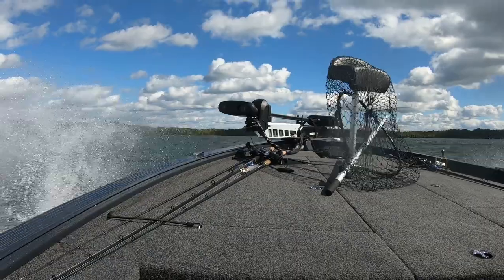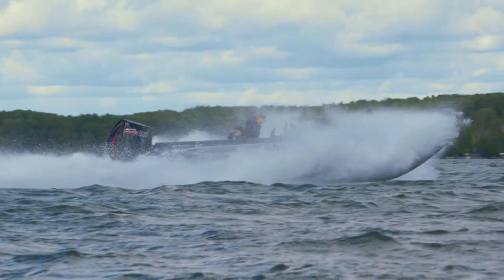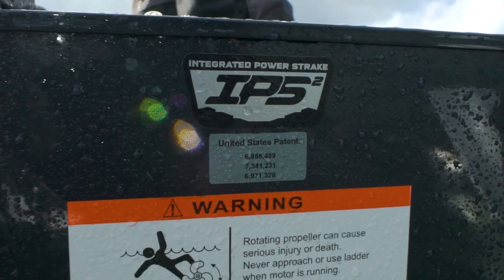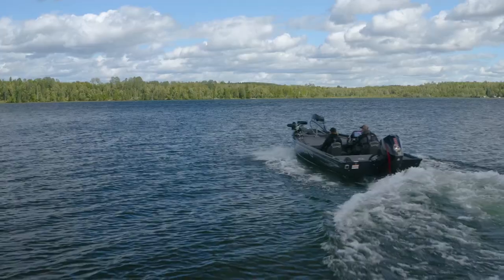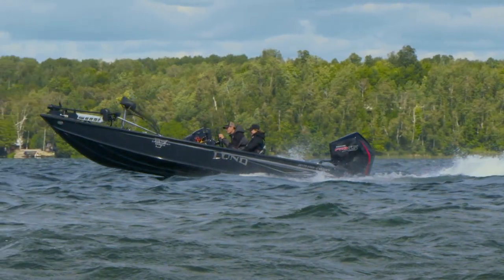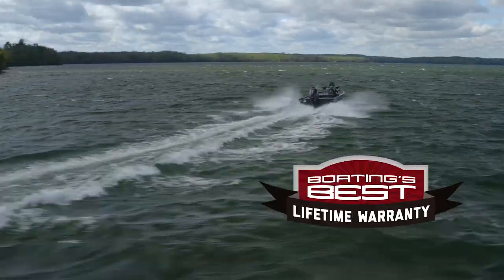Big muskies live in big water and bite best in punishing weather. Because of this, all Pro-V Muskie models are built atop Lund's exclusive IPS 2 hull, which features a center keel, flat pad, strakes, and two reverse chines. The outcome is quick hole shots, rail-like tracking, and a high and dry ride — all backed by Lund's lifetime warranty.